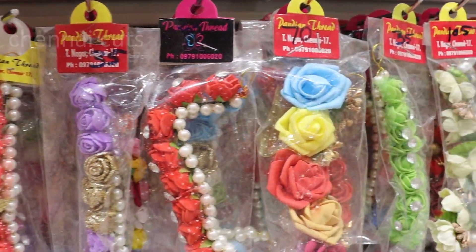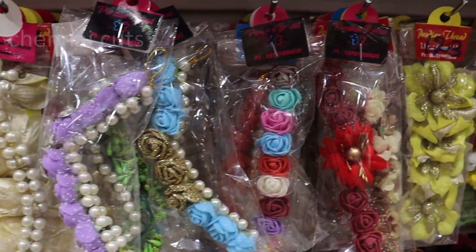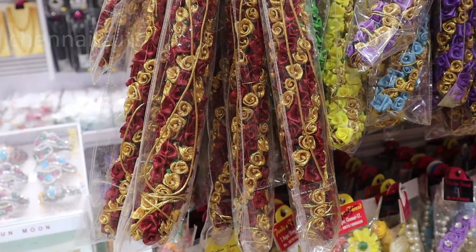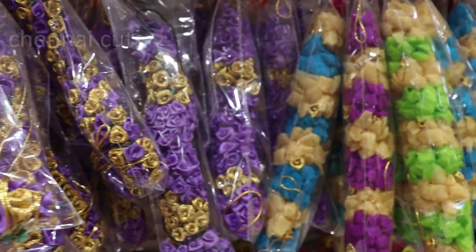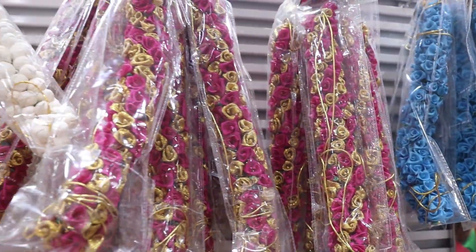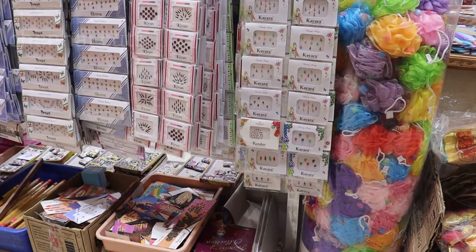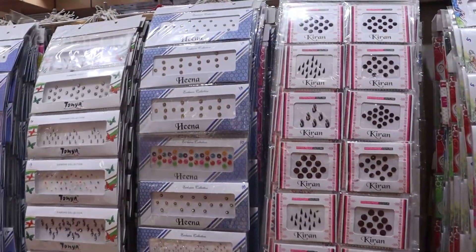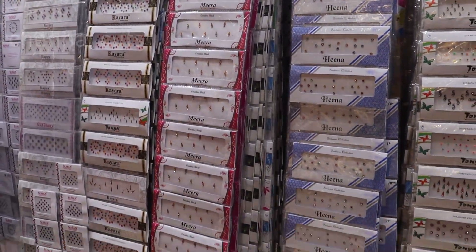If you are in the channel, you can send us a message to our website. If you have a collection, you can order. You can put all of them at an affordable price.